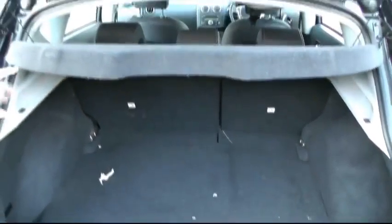Moving around to the rear of the car, and the opportunity to show you the impressive Qashqai boot space, furnished with the 60-40 split folding seats.